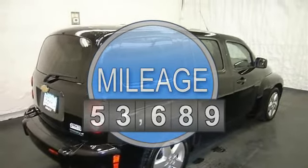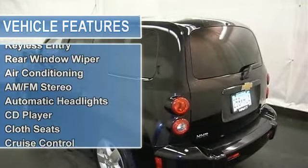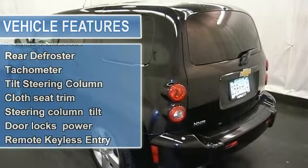Power door locks, power windows, rear defrost, rear window wiper, cruise control, and more. Please call to discuss the vehicle further or just stop in.